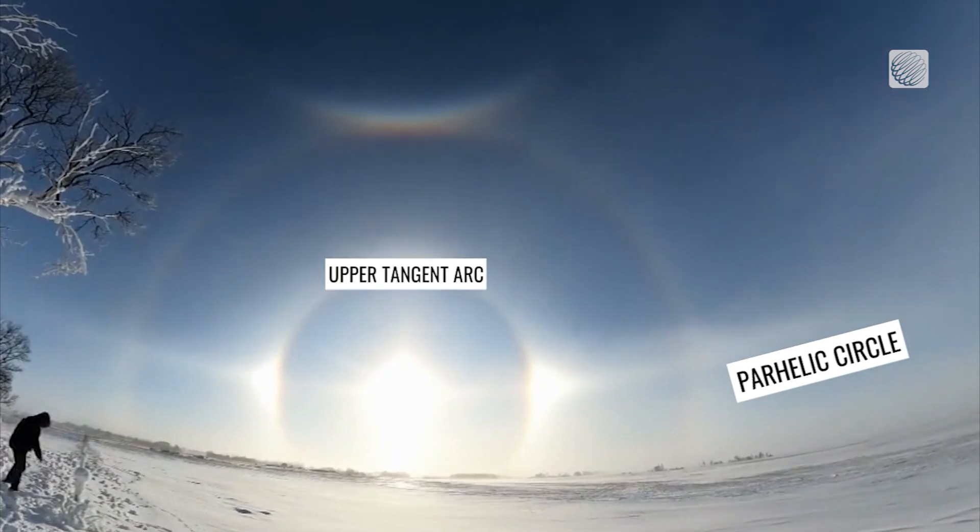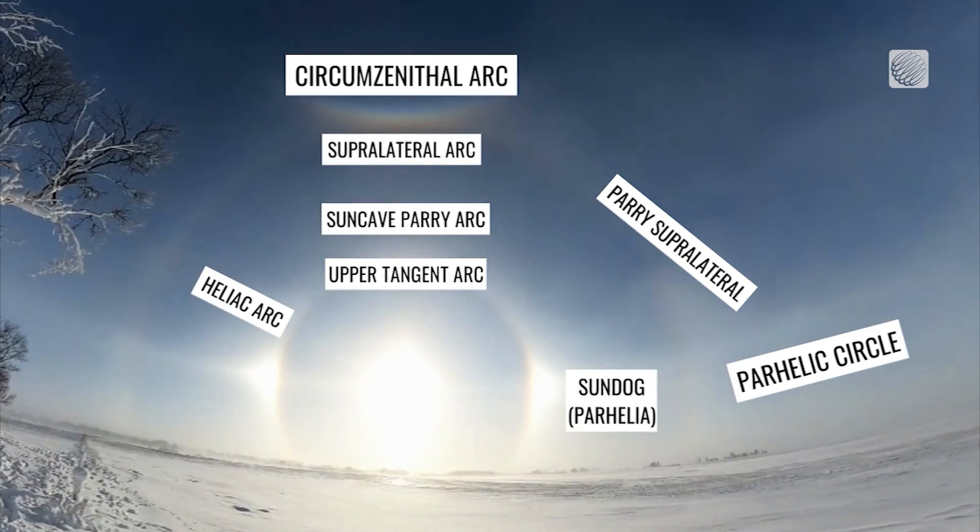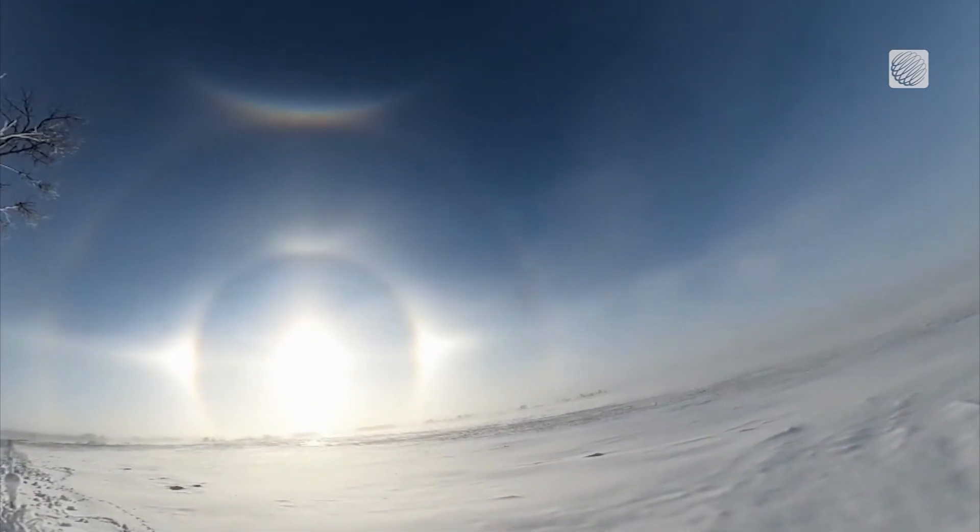Perihelic circle, upper tangent arc, heliac arc, perisupralateral — the list of fantastic atmospheric displays goes on and on.